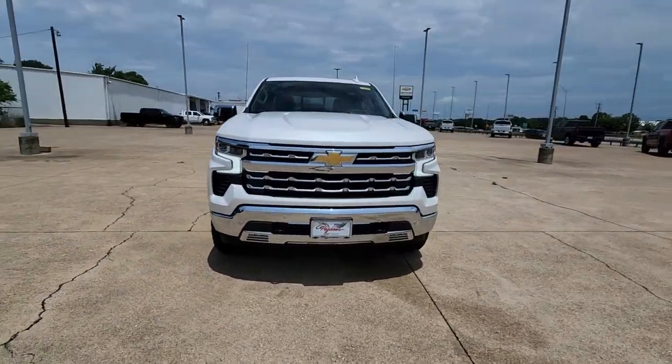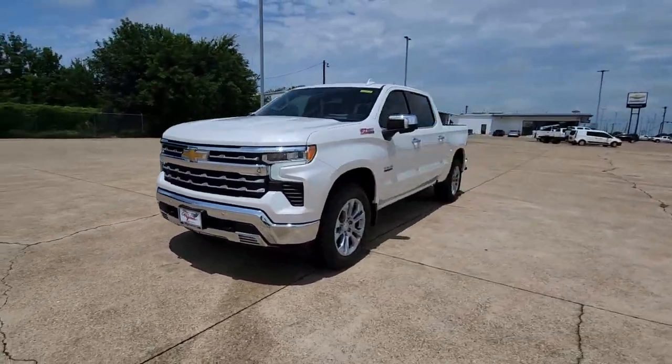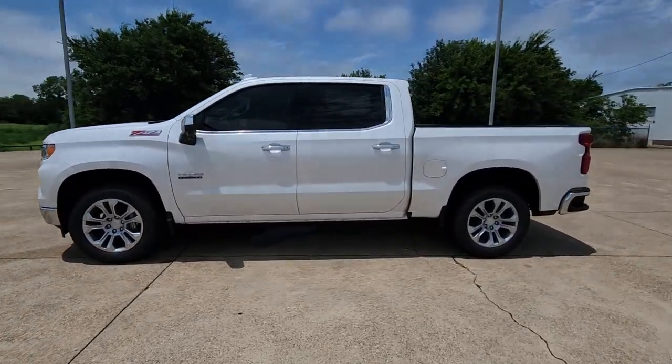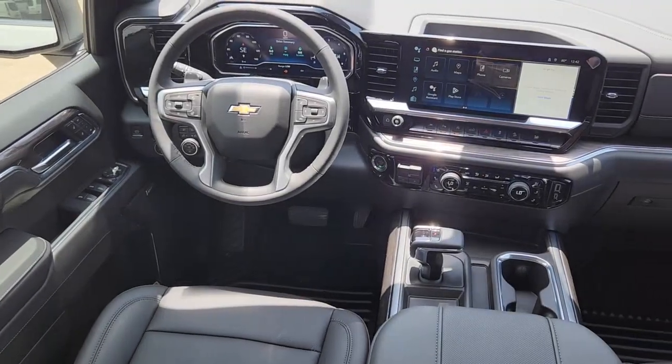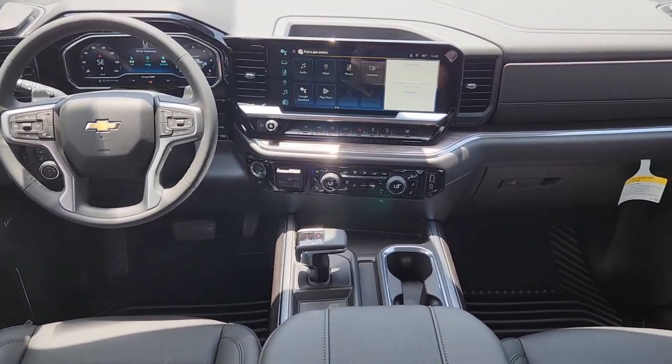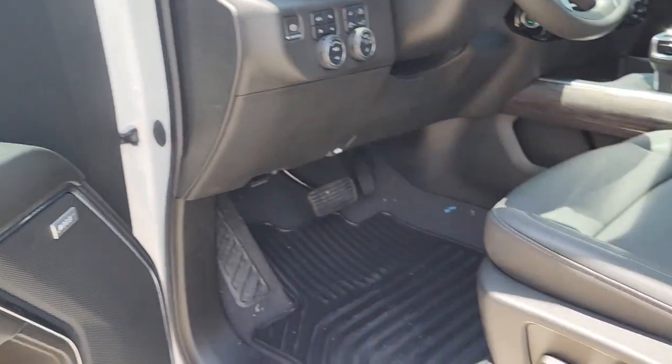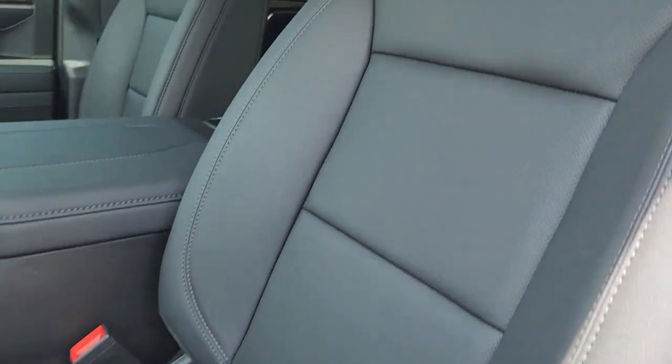The following are some of this vehicle's highlighted options: heated steering wheel, heated and/or cooled front seats, Apple CarPlay and/or Android Auto, head-up display, pre-collision system, wireless charging station, sun/moonroof, heated driver's seat, keyless entry, rear camera mirror.